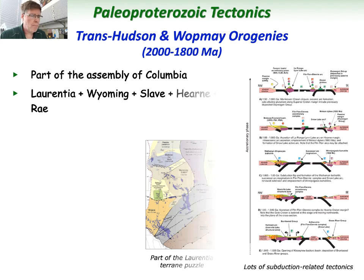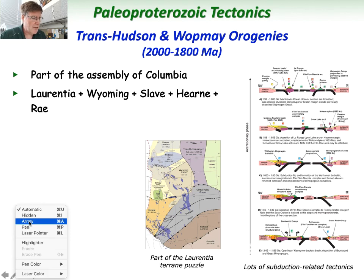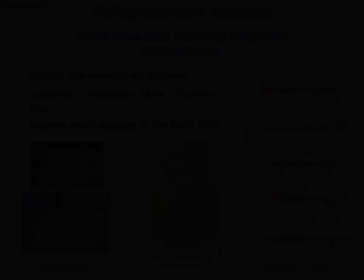During this time, Laurentia became larger with the addition of the Wyoming province, Mojave province, and the Hearn, Ray, and Sleigh provinces. The Trans-Hudson orogeny is basically where the mountain belt was — the collision zone where all these things were added on. On the southern margin, both the Yavapai and Mazatzal terrains were added. Interestingly, some of these rocks are present at the base of Mount Rushmore — not the granitic rocks that form the monument, but at the base there are ancient rocks that record this deformational event representing the assembly of the supercontinent Columbia.